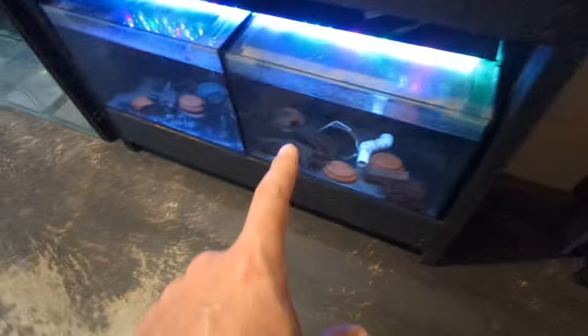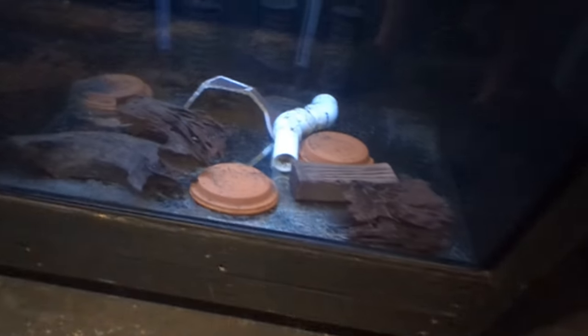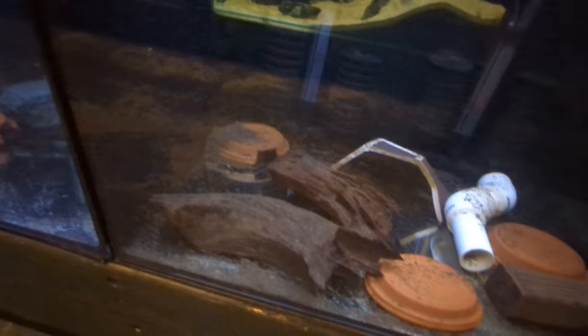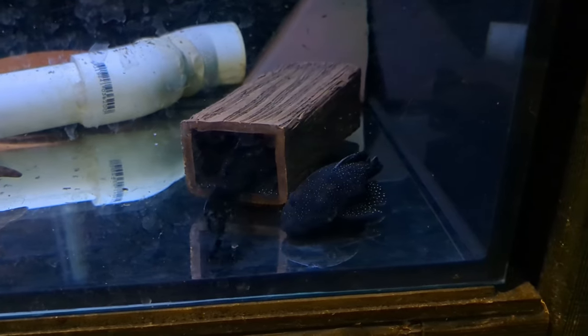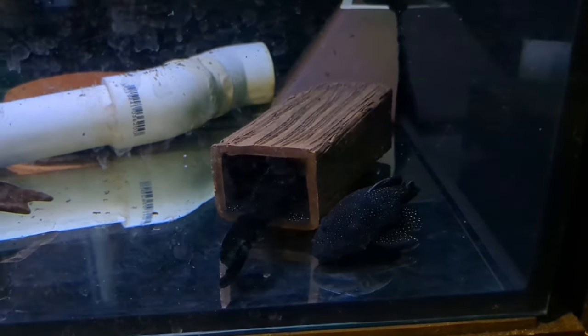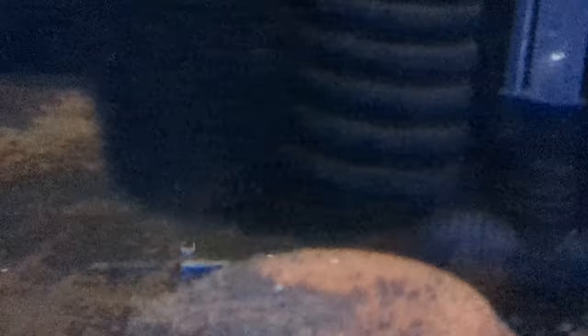And now the last tanks — down here, just bristlenose catfish. In here we've got some peppermint bristlenose. The tank gets very dirty very quickly. There are five adults in here and there are fry — they're hard to spot. There's nothing visible right now... oh, there's a white tail moving around. So that's one of the fry.